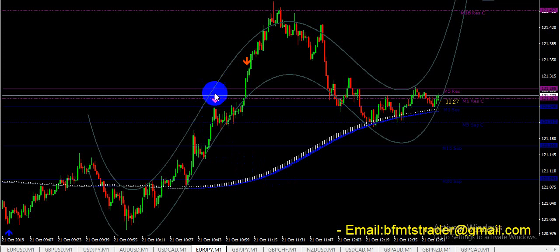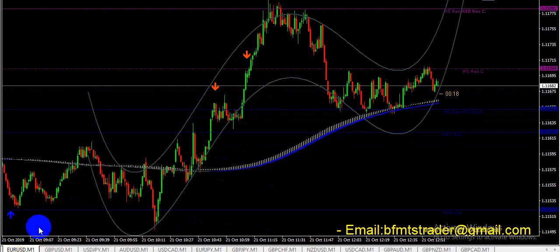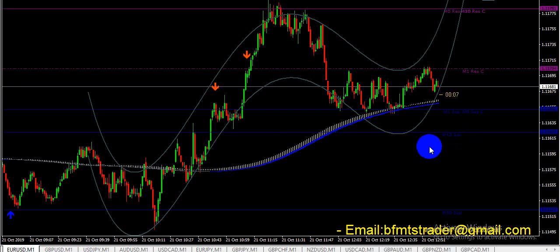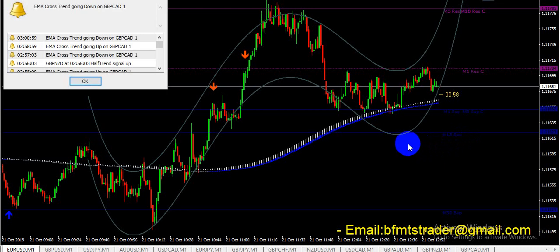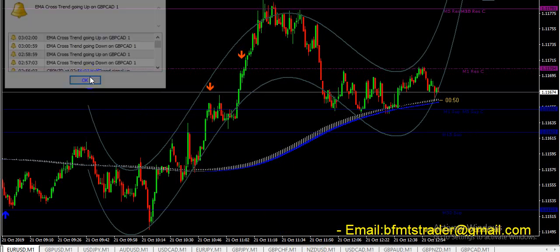Let's see some signals. This is a put signal, and this is a call signal. There is a one-minute and five-minute resistance and support level. When a candle touches the one-minute resistance level or support level, that is when you put for one minute.